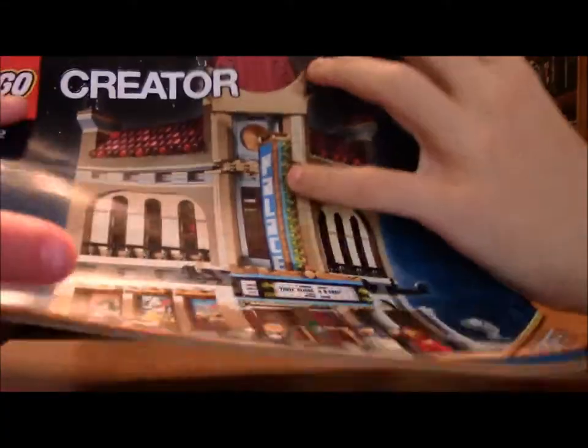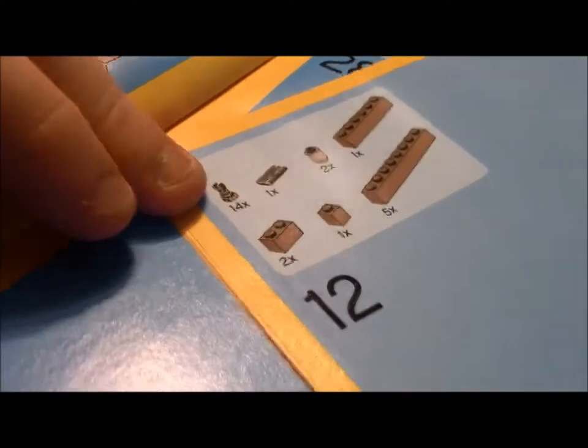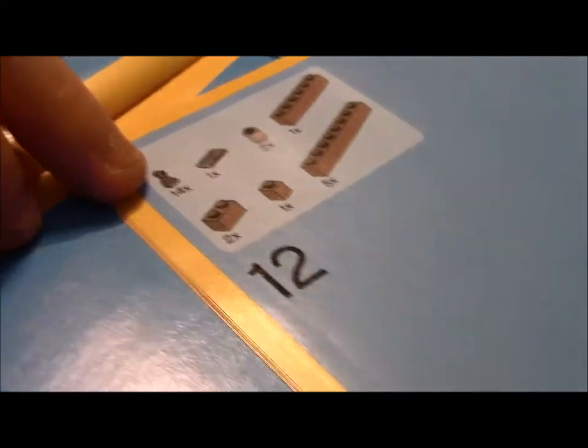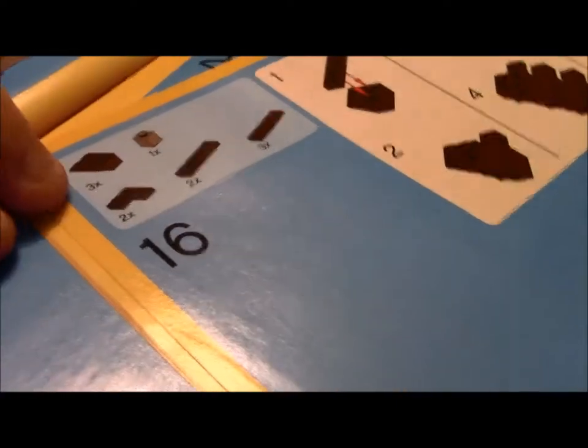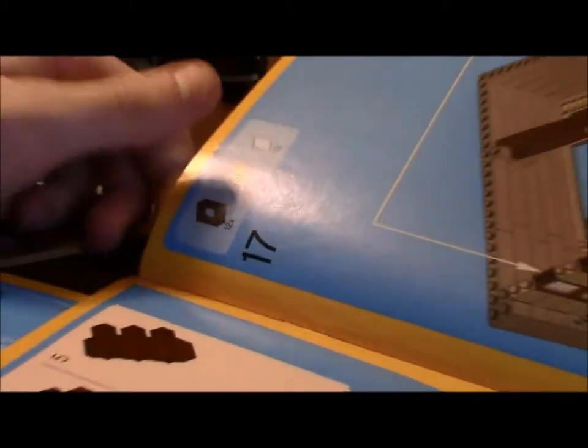It comes with three instruction manuals, one for each of the different sections. Like all the larger sets, some of the steps have lots and lots of pieces to each one. For example, this one has 14 black skeleton feet, and some steps have 12, 32, and 12 pieces. Have fun with that. There are also advertisements for much smaller sets on the back.